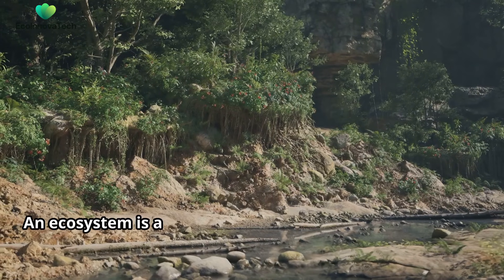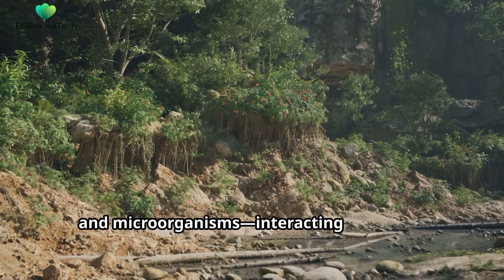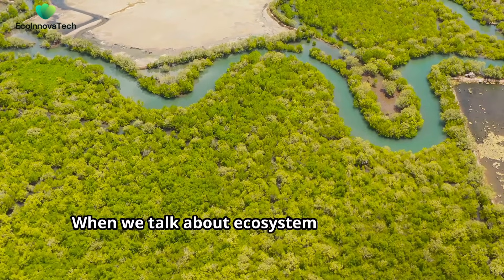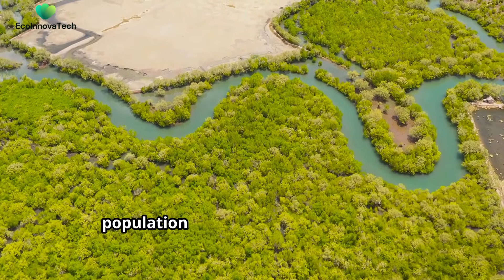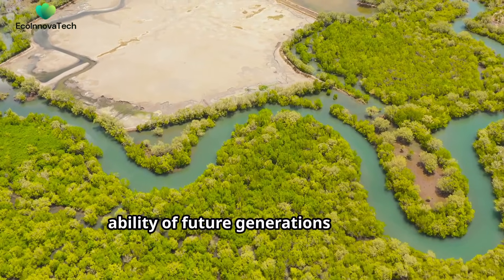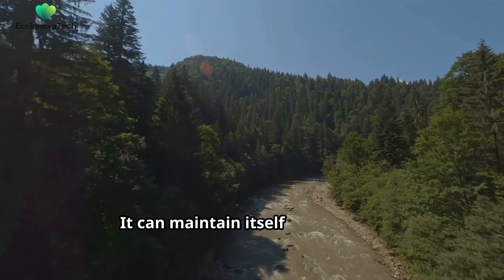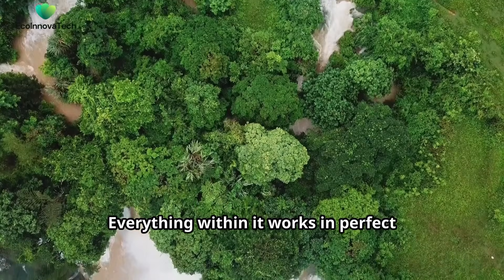An ecosystem is a community of living organisms — plants, animals, and microorganisms — interacting with their non-living environment, such as air, water, and soil. When we talk about ecosystem sustainability, we're referring to an ecosystem's ability to meet the needs of the present population without compromising the ability of future generations to meet their own needs. In simple terms, a sustainable ecosystem is a self-sustaining system that can maintain itself without any external assistance.